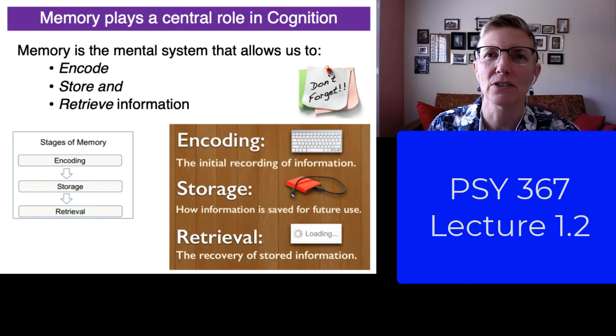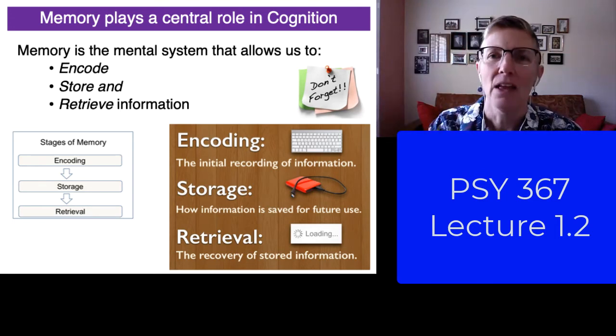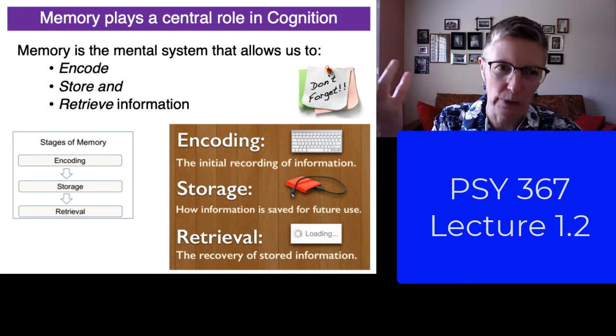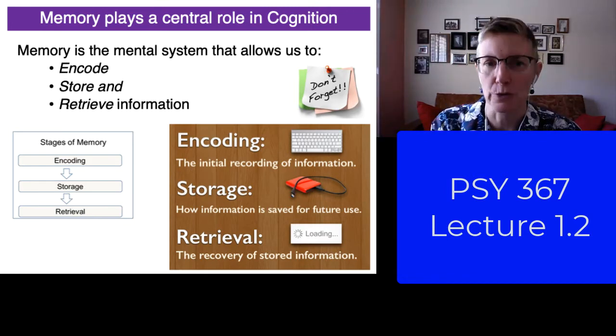In the first slide here you can see that there are some very basic components of memory. The first thing you need to do is get information into your brain — we call that encoding. The second thing you need to do is to keep it in there, to store it — we call that storage. And the third stage is when you need the information you need to be able to pull it out, and that's retrieval.